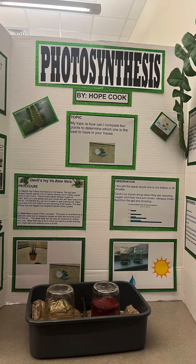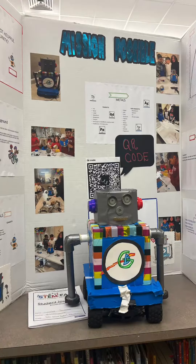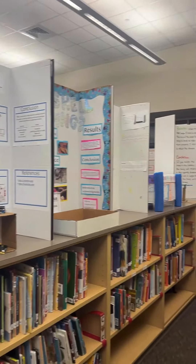From building robots to conducting experiments, the possibilities are endless. But organizing a STEM fair can seem daunting at first. That's why it's essential to have a plan in place.